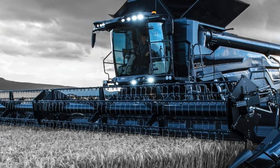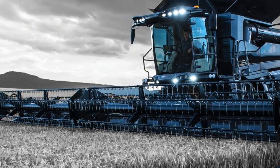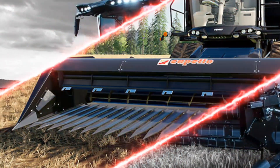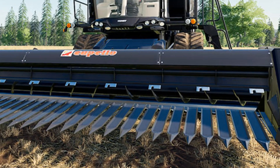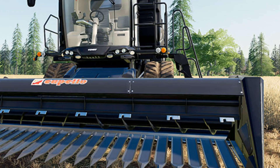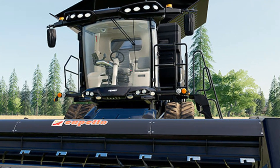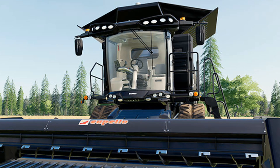This level of automation reduces operator fatigue and ensures that the combine is always working at peak efficiency. Connectivity is another key area where Agco has improved the 2025 Ideal Combine. The machine is equipped with Agco's Fuse technology, which provides seamless integration with farm management software. This allows farmers to track performance data, monitor machine health and make informed decisions based on real-time information.